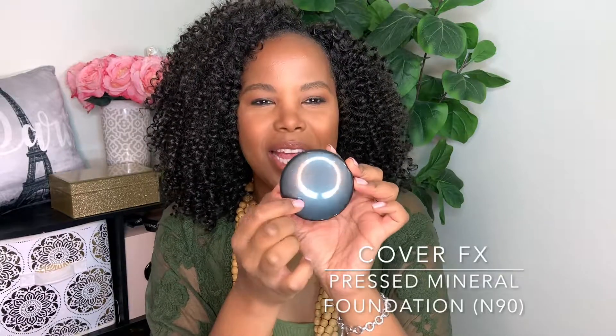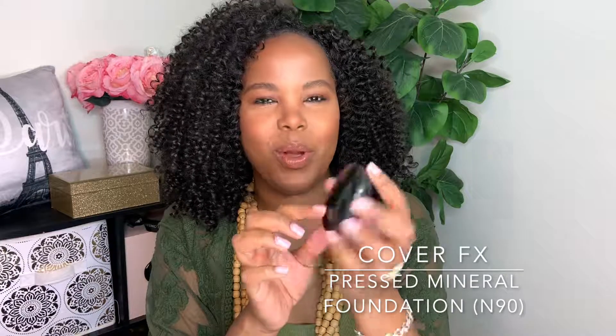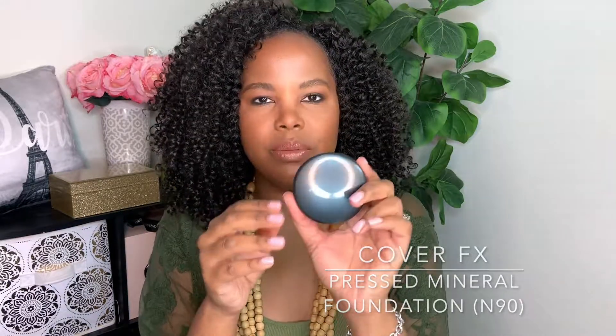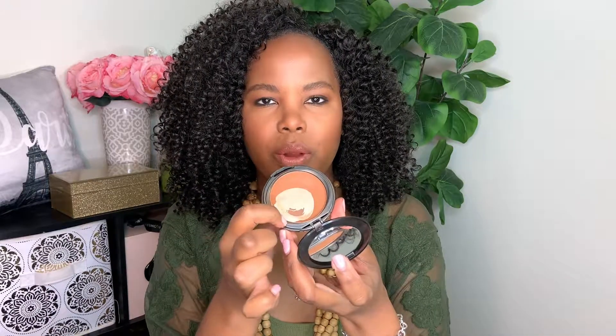Another empty I have is the Cover FX — as you can see, all you can read is 'FX' on it, so I clearly used this a lot. This is the Pressed Mineral Foundation in shade N90. I just stopped using it a couple weeks ago because the interior started to break off a little bit.